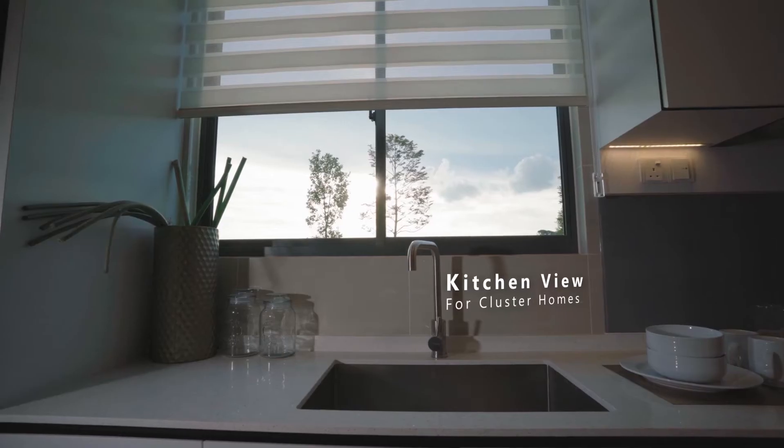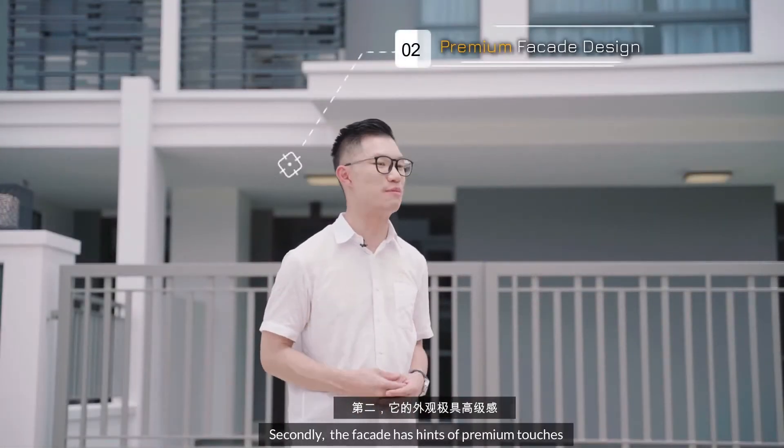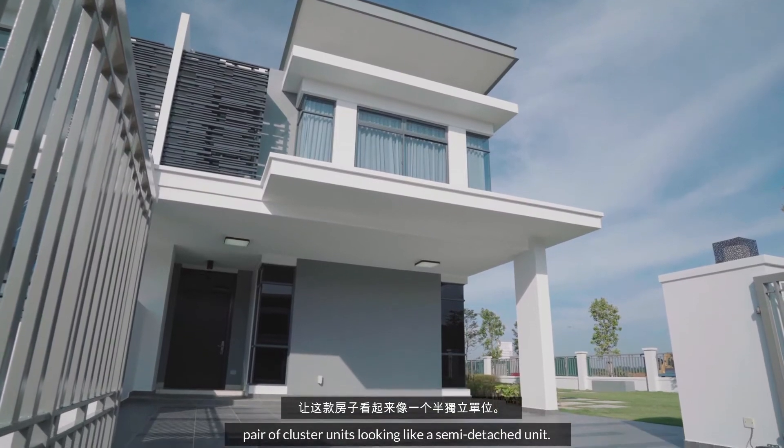The other thing is the facade has a lot of premium touches. If you look closely at the front design, the facade is designed to have a pair of cluster units looking like a semi-detached home.